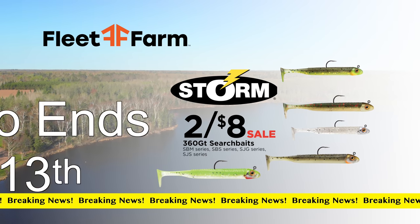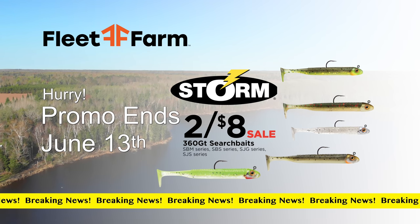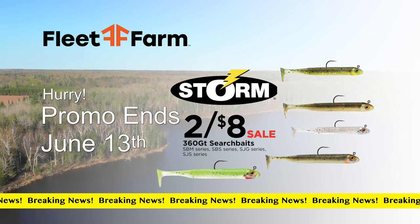Breaking news from Fleet Farm. Look at this deal — Storm search baits, two for eight bucks. Storm search baits, two for eight bucks.